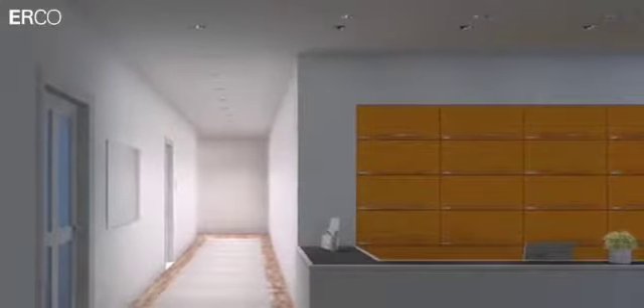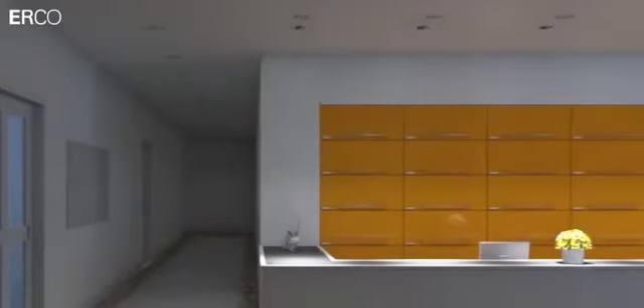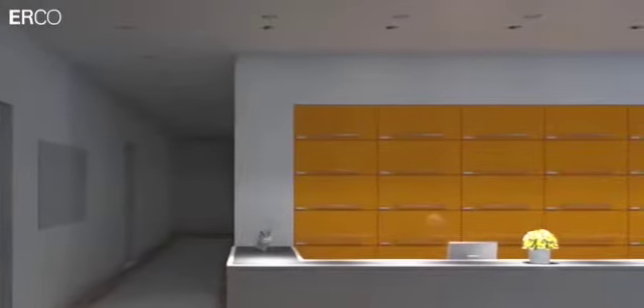Quintessence ceiling recessed luminaires offer comprehensive photometric characteristics with a special emphasis on lighting tools for vertical illuminance.